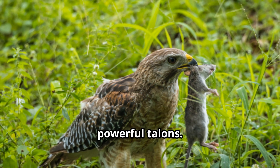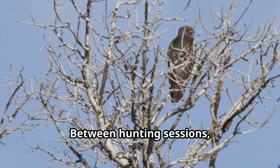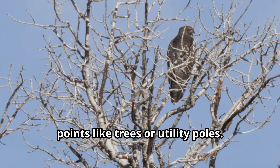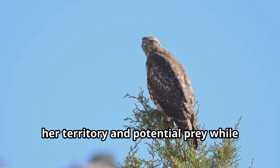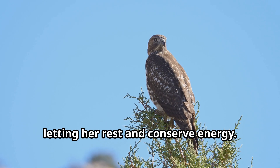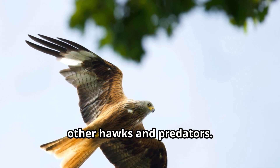With laser focus, she tucks her wings and dives toward the ground. In seconds, she's captured a field mouse in her powerful talons. Using her sharp hooked beak, Sky enjoys her breakfast before taking flight again. Between hunting sessions, Sky spends time perched on high vantage points like trees or utility poles — these spots give her excellent views of her territory and potential prey while letting her rest and conserve energy.